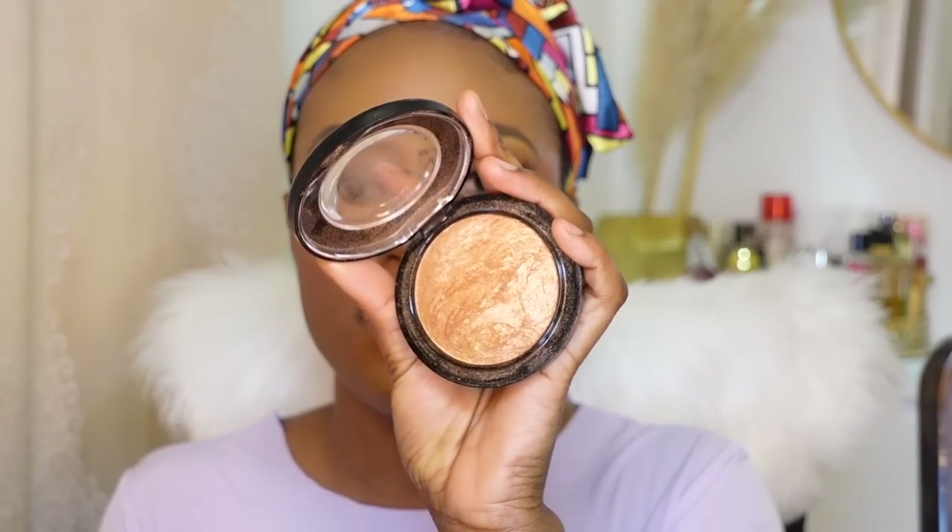For the final step of my base, I'm going to use my highlighter. A lot of people don't really like using highlighter these days but I'm definitely still a highlighter girl. I'm using my MAC Mineralize Skin Finish in the shade Gold Deposite — definitely a Black girl must-have. I'm going to put that into my inner corners to open up my eyes, the tip and bridge of my nose, my brow bone area, and a little bit on the high points of my cheekbones — just a little bit, not a lot at all.